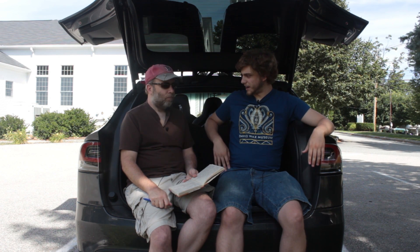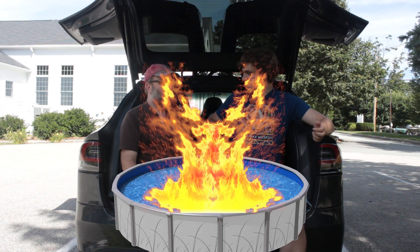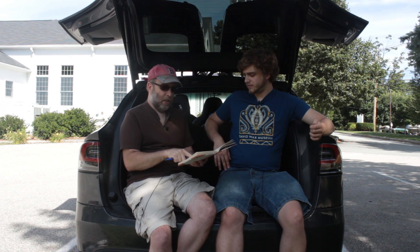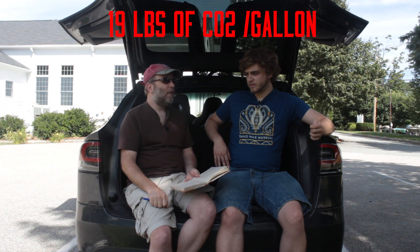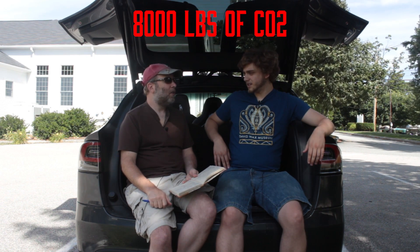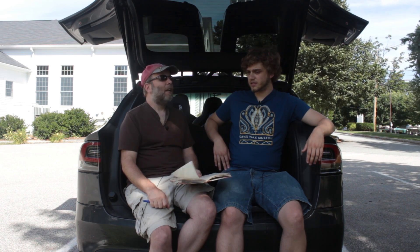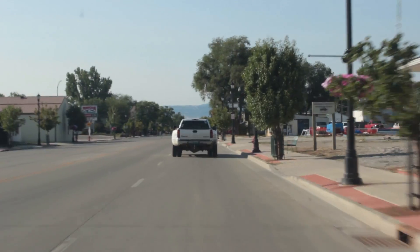If we had been driving a gas SUV, we would have burned 410 gallons — like a backyard swimming pool worth of fuel. At over 19 pounds of CO2 per gallon, that's a total of about 8,000 pounds — or four tons of CO2 put into the atmosphere. Not to mention other nasty things like sulfur dioxide, benzene, and particulate matter that can't be trapped and goes straight into the atmosphere.